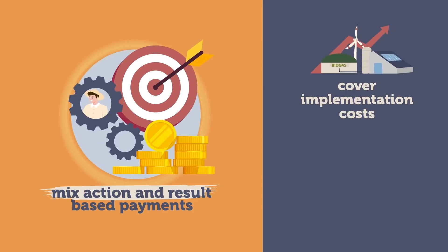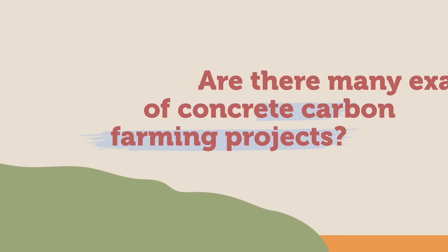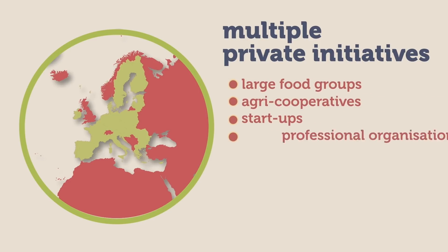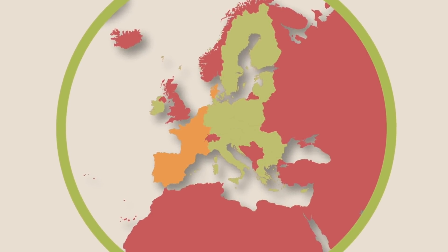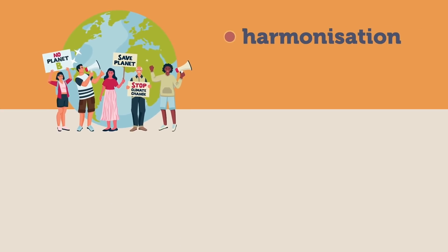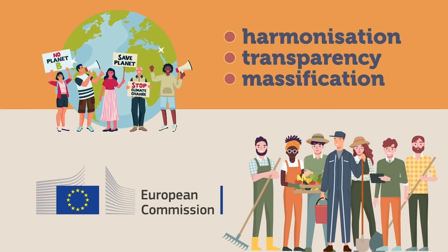This mixed approach is used mainly to cover implementation costs or to reduce the financial risk for farmers. 8. Are there many examples of concrete carbon farming projects? Across the EU, multiple private initiatives led by large food groups, agri-cooperatives, start-ups and professional organisations are promoting the implementation of carbon farming and the selling of carbon credits. Examples can be spotted in Denmark, the Netherlands, Belgium, France, Spain and Portugal, among others. There is now a need for harmonisation, transparency and massification of the effort in the face of climate change challenges. This is why the European Commission is currently working to move this issue forward, and European farmers and cooperatives support this voluntary approach as a whole.